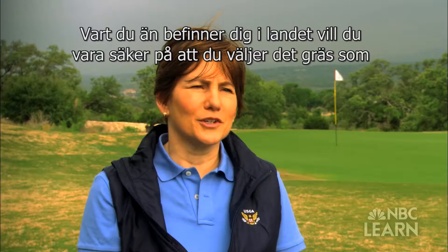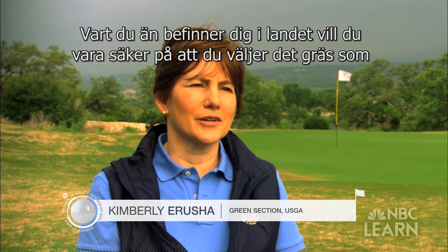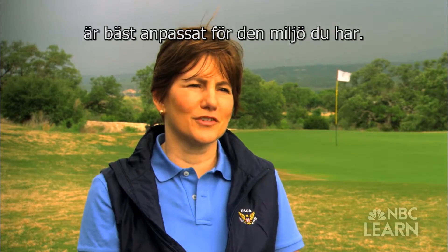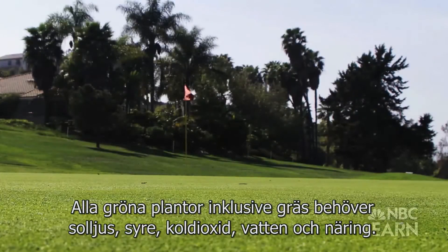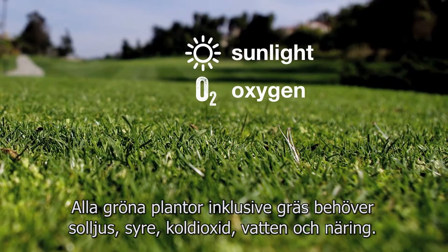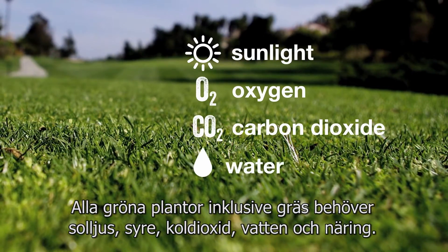No matter where you are in the country, you want to make sure that you are selecting the grass that's going to be best suited for the environmental conditions that you have. All green plants, including grasses, require sunlight, oxygen, carbon dioxide, water, and nutrients.